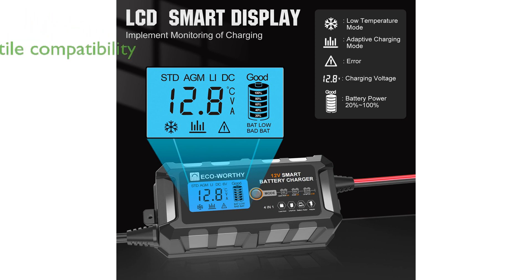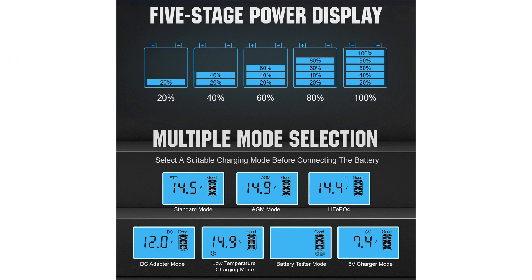The battery is designed to be compatible with both 12-volt lead acid and lithium iron phosphate batteries, offering great versatility for different charging needs.